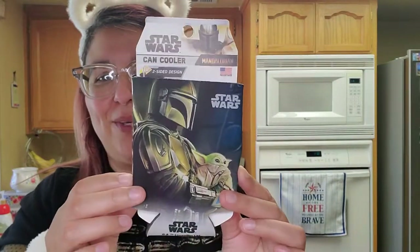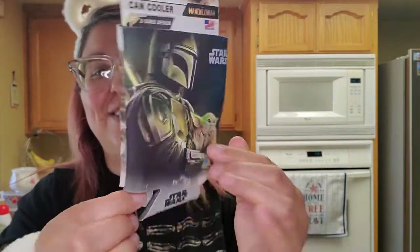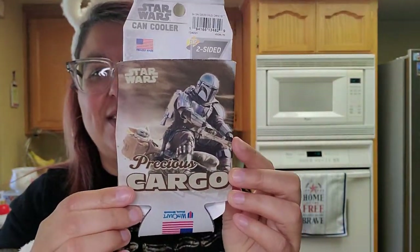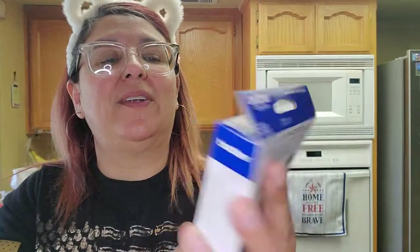This was $1.50 on clearance — how cute is that? A Star Wars can cooler — this is Kimberly's. We love our Star Wars, so she grabbed that for herself. And then the ink — my husband does a lot of TTNs and stuff like that so we run out of ink a lot. This one is $14.97 — the black ink, it's the Brother brand. So we got this one.